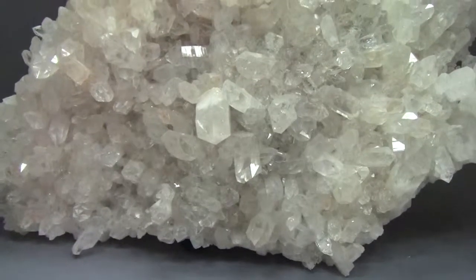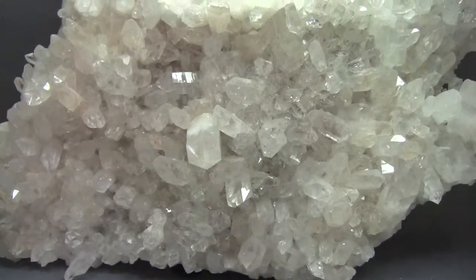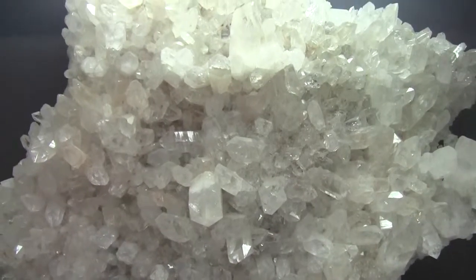Here we have a large quartz mass. Some of the crystals are approximately three inches long, and the total mass is almost three feet in diameter.